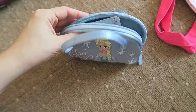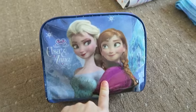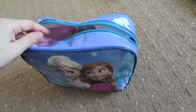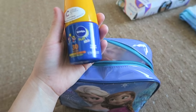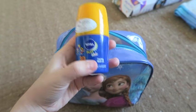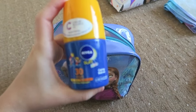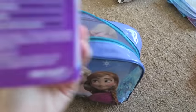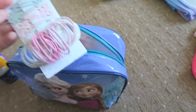Next is her wash bag — her nan got her this from B&M Bargains. I still have to add her toothbrush but she's using it at the moment. The first thing is a roll-on SPF 30 Nivea sun cream — I've got two of these because they're so easy to apply and small enough to take to the theme parks. We also have some Calpol sachets, because you never know, and some more hair ties and clips.